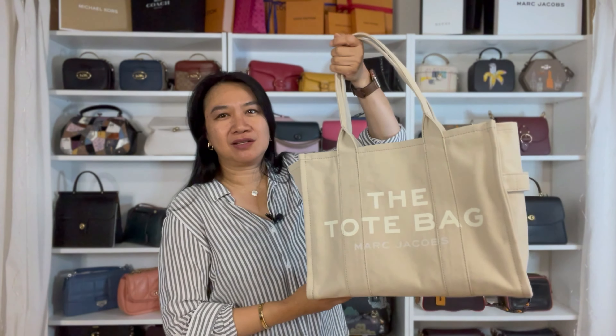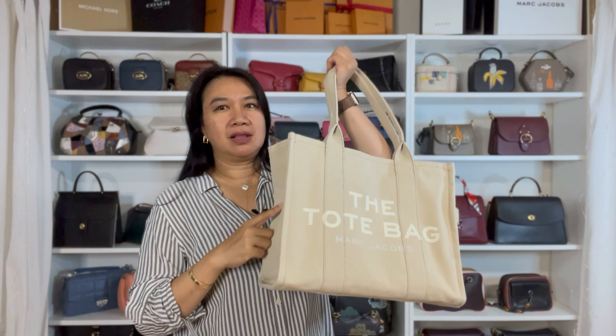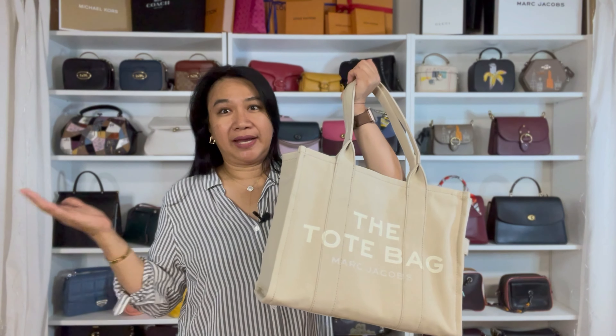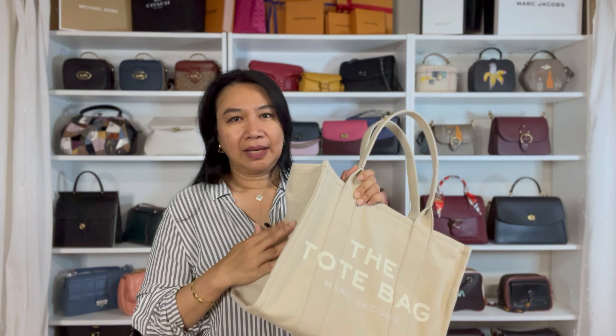Let's proceed with this bag. This is a Marc Jacobs tote bag in the large size. I got it in the color beige. When I was looking for the large tote bag, this was the only color that's not similar to what I already have.